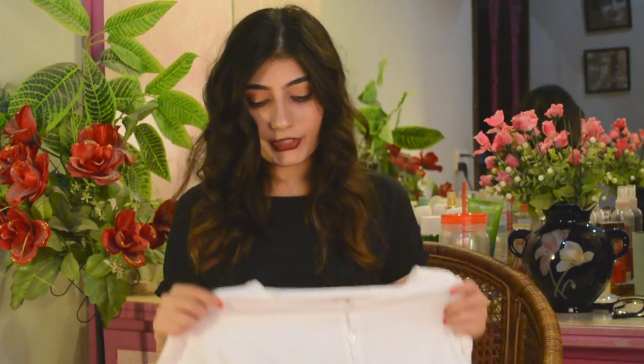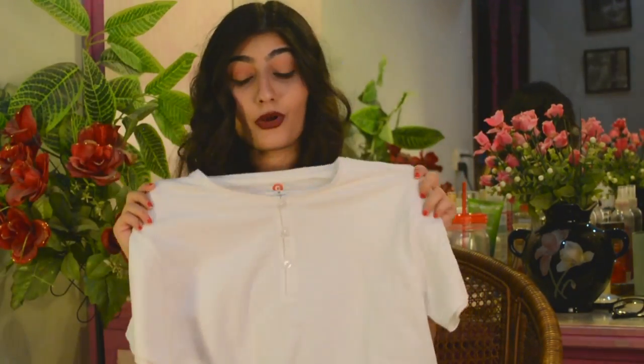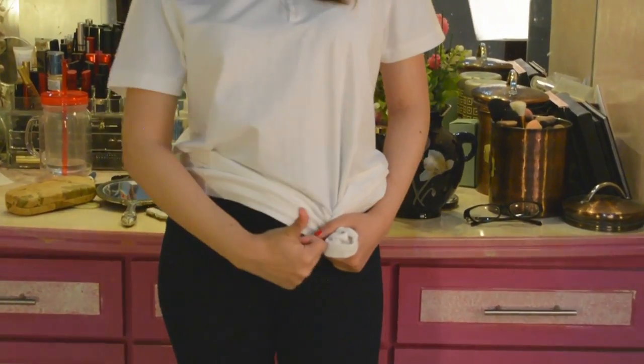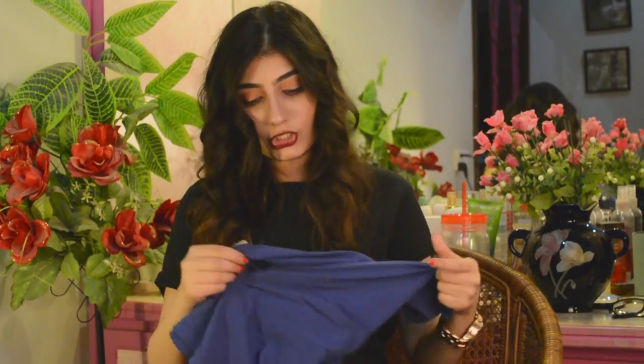I also picked up a plain white t-shirt from the men's section at Outfitters. When I was going through the shirts, a staff member came up and asked if I was shopping for someone else as a gift — I said no, I'm shopping for myself. Outfitters, if you ever see this, please stock plain t-shirts for girls too, because they're such a staple.